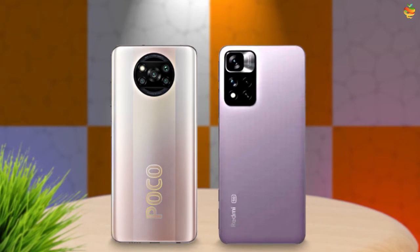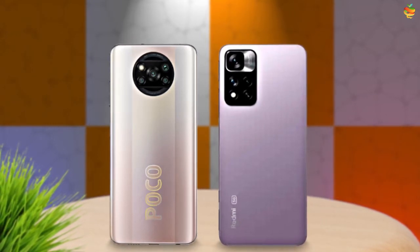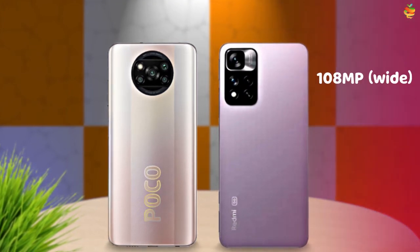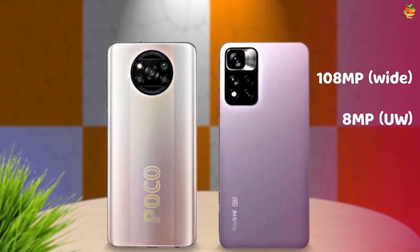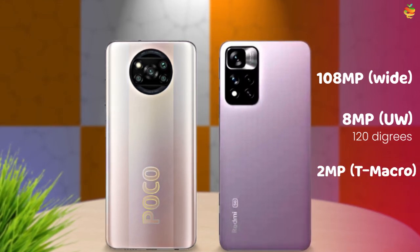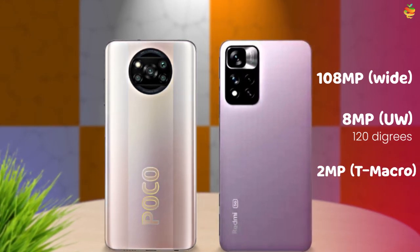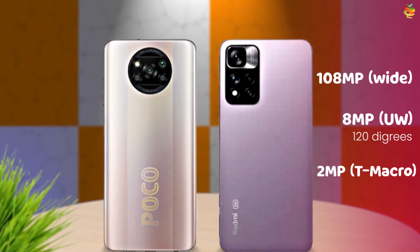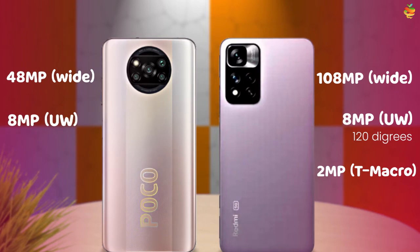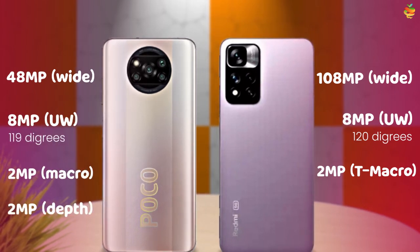The important item is the camera. The Note 11 Pro has three cameras: a 108MP main camera, an 8MP ultrawide at 120 degrees, and a 2MP telephoto macro. The X3 Pro has four cameras: a 48MP main camera, an 8MP ultrawide at 119 degrees, a 2MP macro, and a 2MP depth sensor.